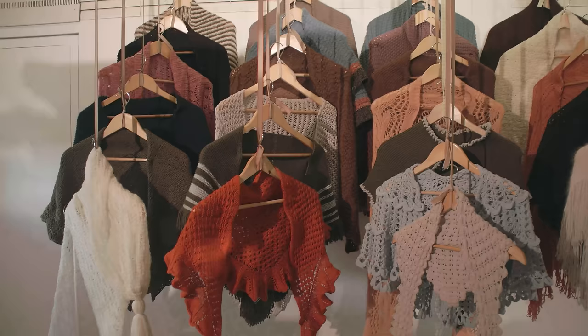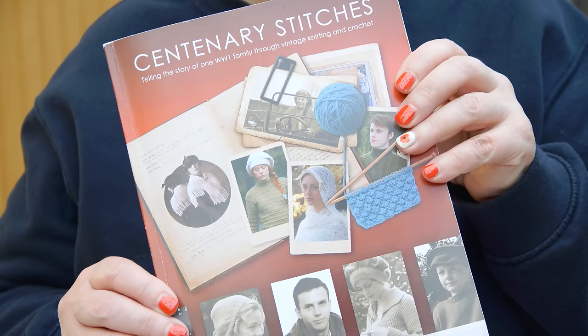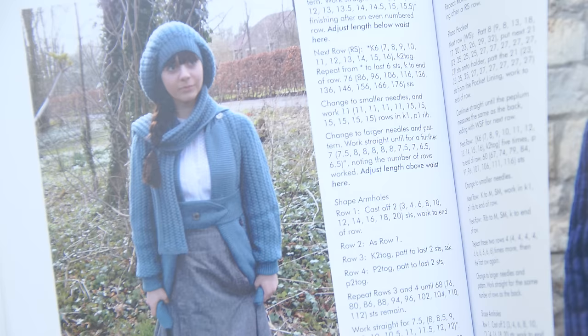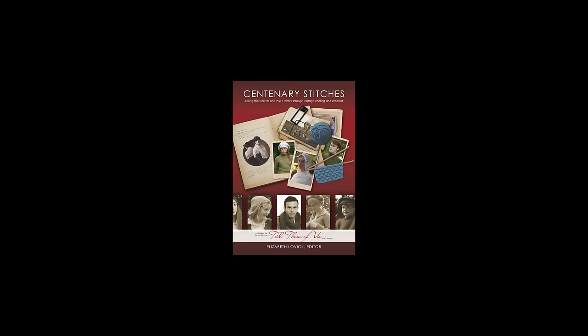If you are interested in creating some of the knitwear yourself, you can find many of these patterns in Centenary Stitches, a book of modernized 1910s knitting patterns. It's available as a book or in digital form as an e-book. Follow the on-screen link or the one in the description.